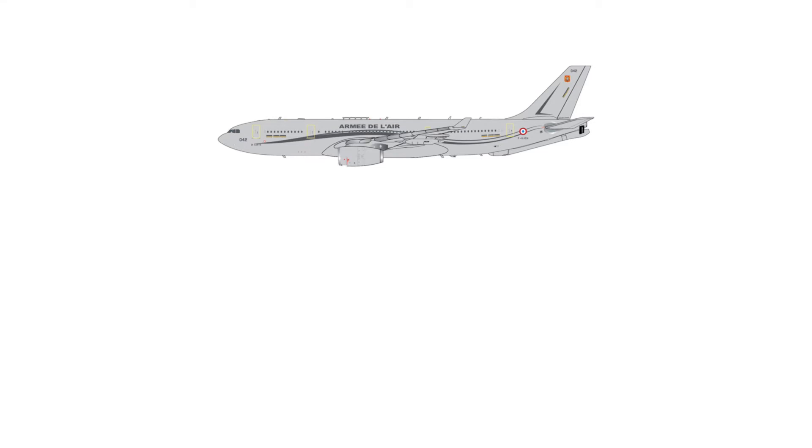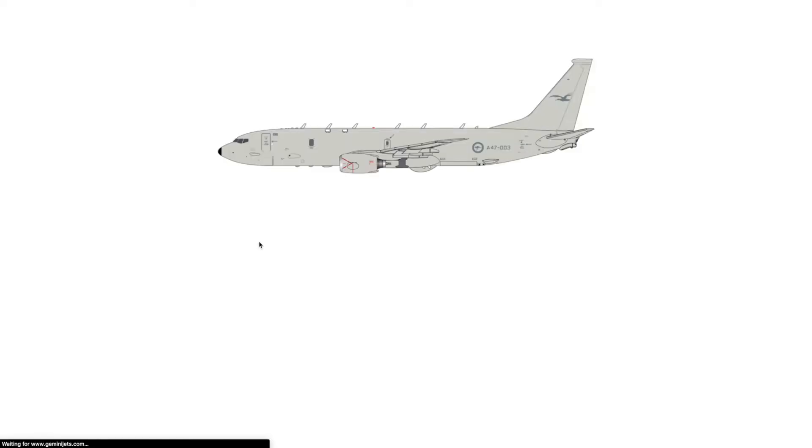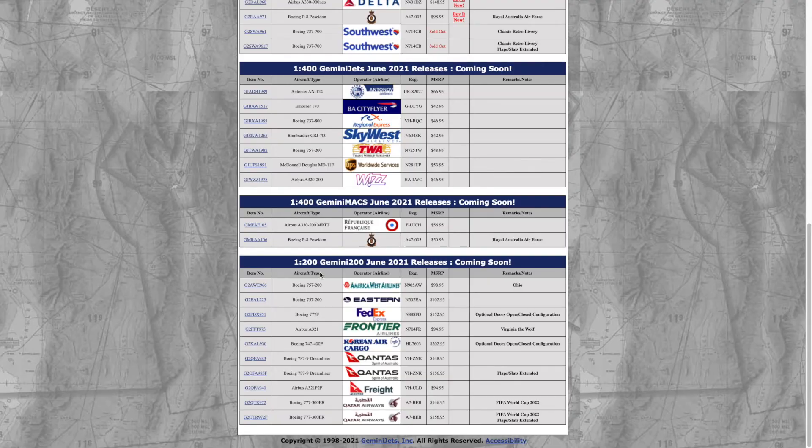Next we have the Boeing P-8 Poseidon — this is a Royal Australian Air Force aircraft. Very nice; there are going to be a lot of awesome details on it, which is really cool about these Gemini Max aircraft. That's it for the 1:400 scale models — now we have the 1:200 scale models, and they have some pretty awesome releases.